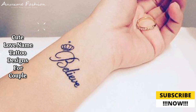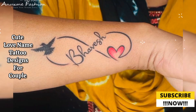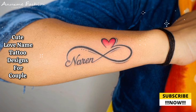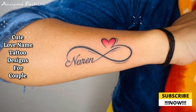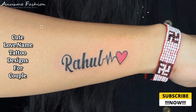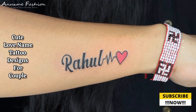Personalized elements: birth dates or anniversaries are a unique way to celebrate your relationship; coordinates of a special location like where you met or got engaged; inside jokes or preferences add a fun and personal touch.